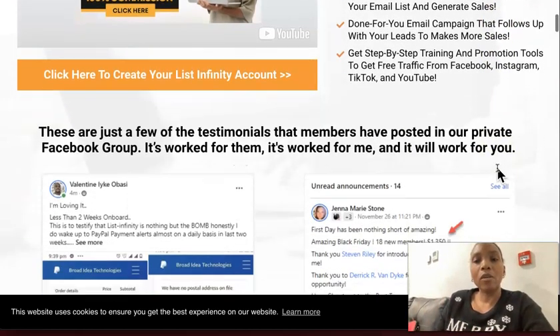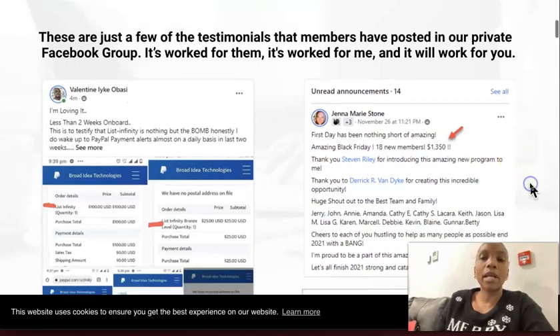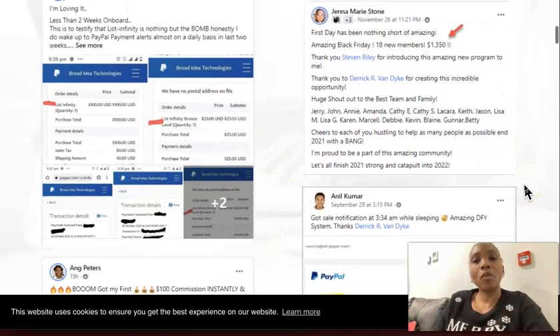Before I show you my payment proof, it's worth having a look at different people who are actually getting results with the system as well. You can see Valentine here — he is my sponsor and within two weeks he was able to share this commission proof.